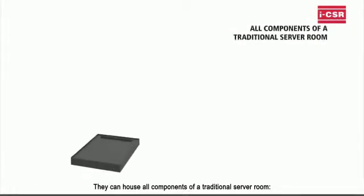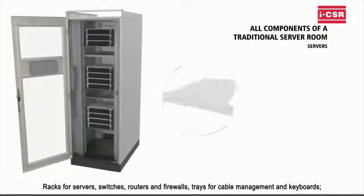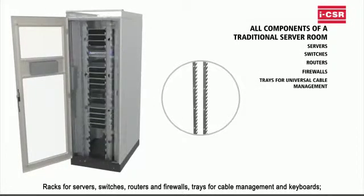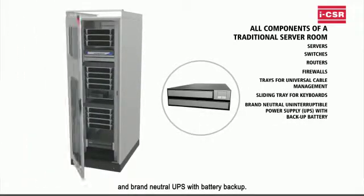They can house all components of a traditional server room: racks for server switches, routers, and firewalls; trays for cable management and keyboards; and brand-neutral UPS with battery backup.